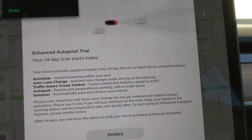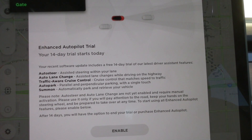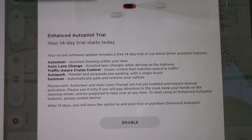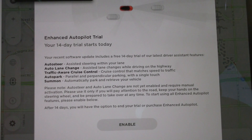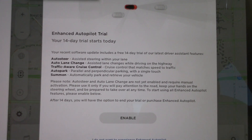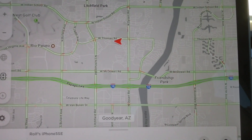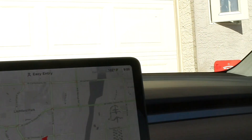auto lane change, traffic-aware cruise control, autopark, and summon. You have to decide: do you want to enable it? I went ahead and enabled it. So now you can be happy having autopilot turned on and try it out.